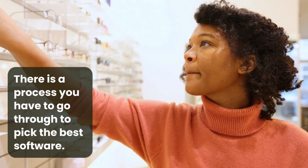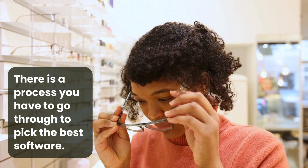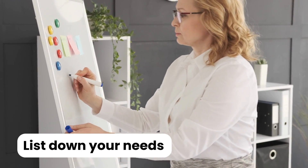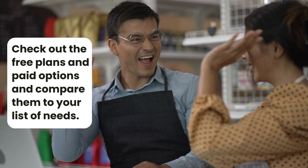So, as you can see, there's a little process you have to go through to pick the best bookkeeping software for your business. Just go ahead and list down your needs, check out what the various free and paid options offer, and compare them to your list.